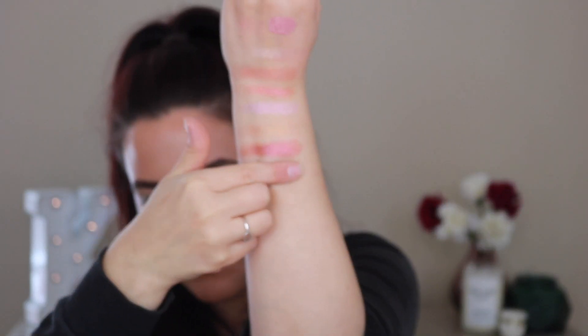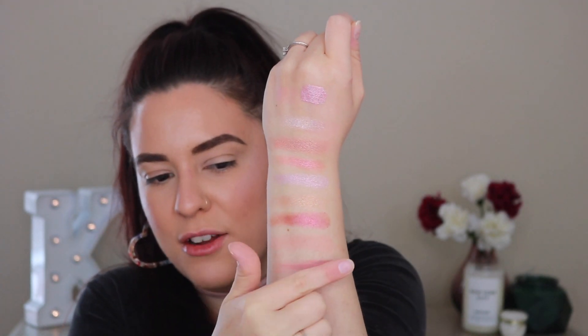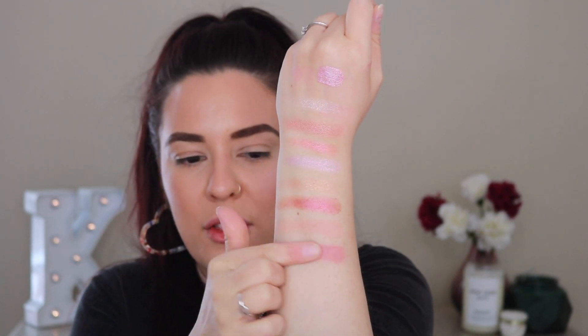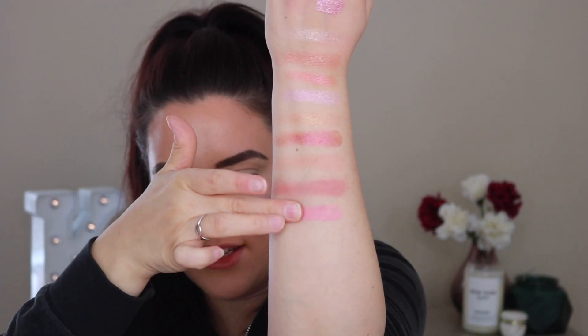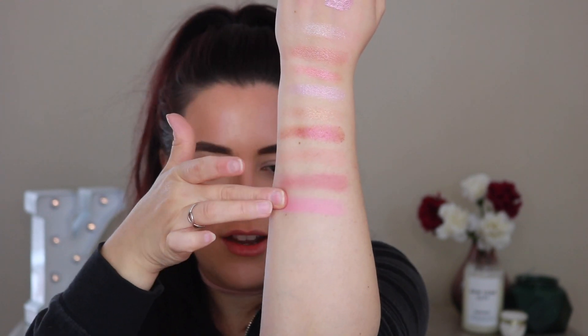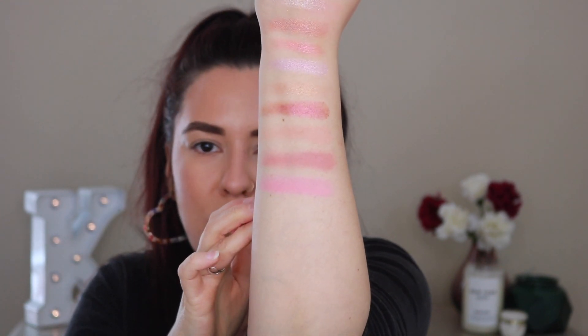Moving on to the mattes. This is the shade Princess — these are buttery smooth. Then we have Pink Problems — this is a beautiful matte, I love mauve-y shadows. Mauve-y pink but on the warm side — gorgeous. Then we have the shade February — this is such a pretty soft, delicate pink. I absolutely love it. These mattes are absolutely incredible.